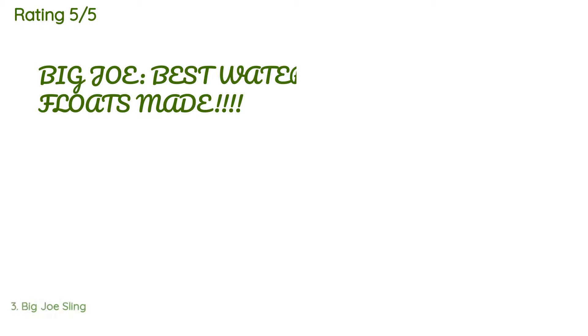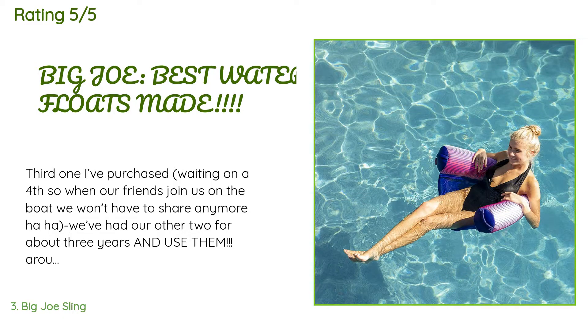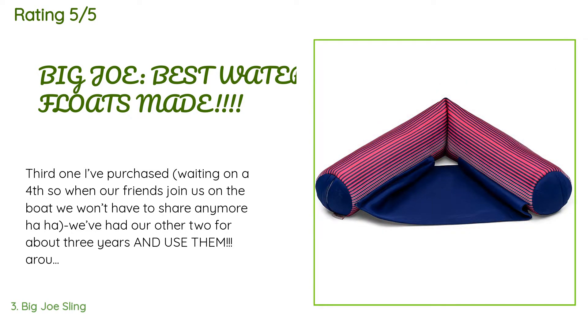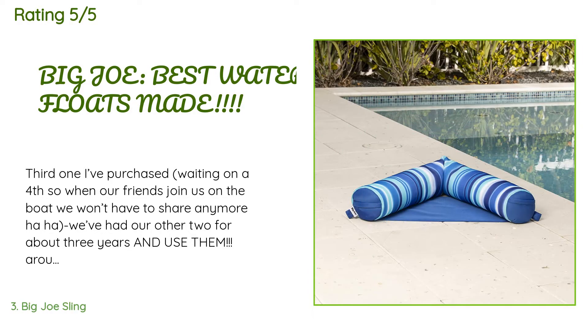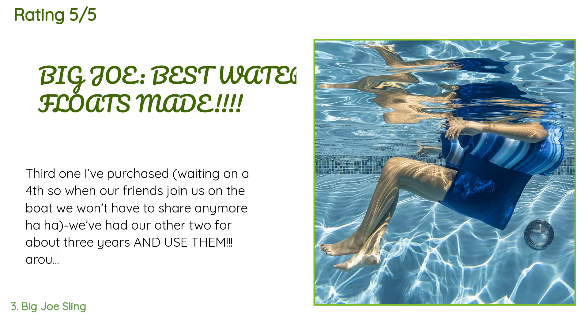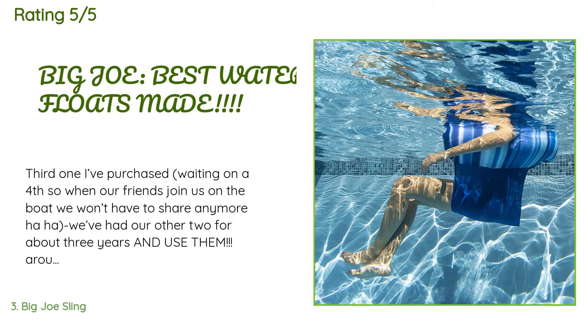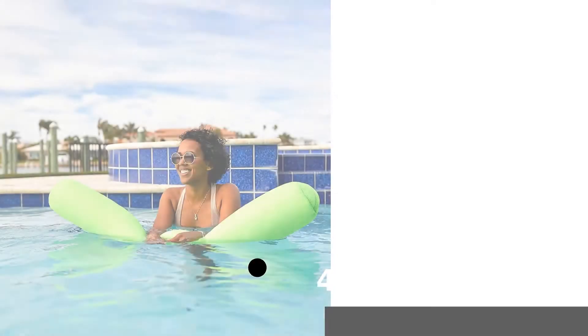This product has an average of 4.5 stars from more than 133 customer reviews. A customer said: 'This is my third one — waiting on a fourth so when our friends join us on the boat we won't have to share anymore. We've had our other two for about three years and use them around nine months out of the year in the Florida sun. The only thing wrong is one has faded a little. They are well made, not thin or cheap material, and will keep a hefty 250 to 260-pounder afloat. It has a zipper so you can add more floaty pellets. We rinse them after each use and leave them to air dry.'